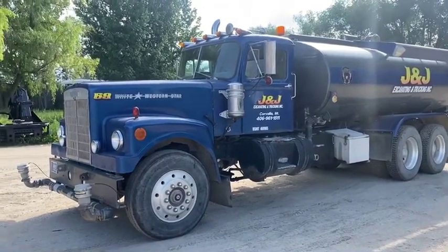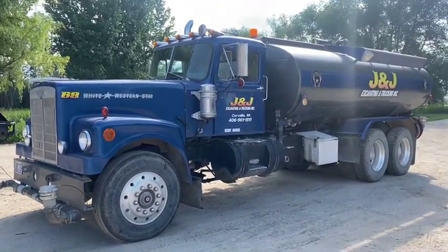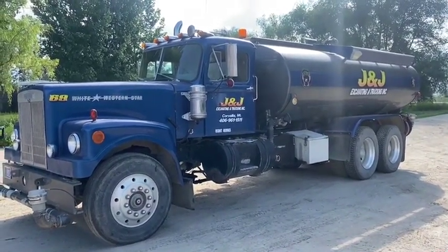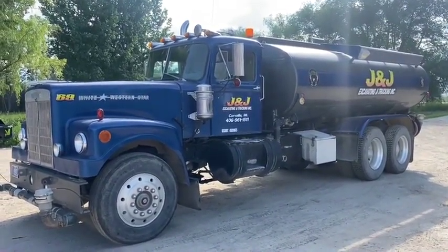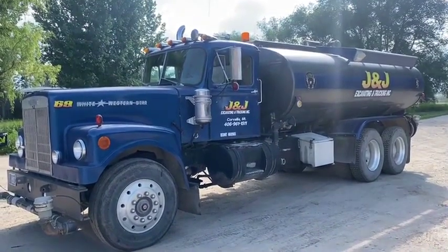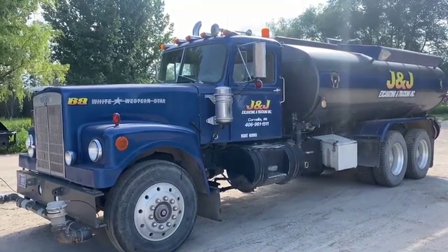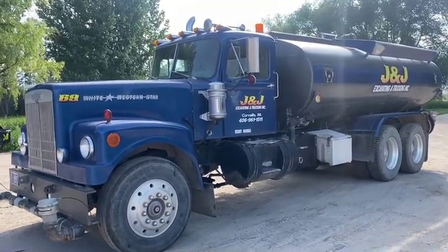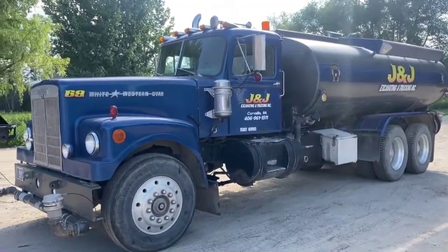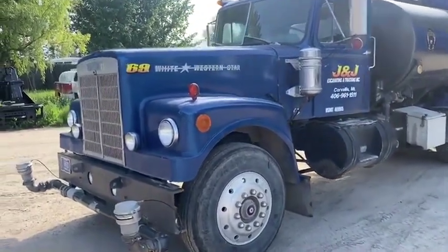We've got kind of a rare beauty here. It's a 1969 White Western Star. It's got a flat top Cummins in it and a 3,000 gallon water tank. This water truck, up until about 10-12 years ago, was on a rural fire district — this was a fire truck, bought new in 1969 — showing 77,000 miles, and that is believed to be accurate because it was part of the fire department. I'm going to walk around and show you this classic and give you a good look at it.